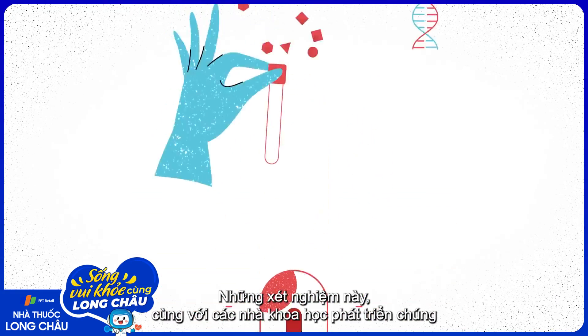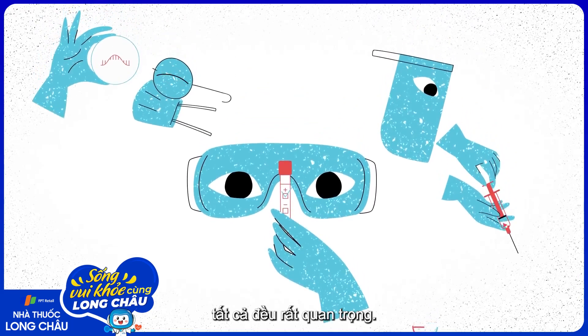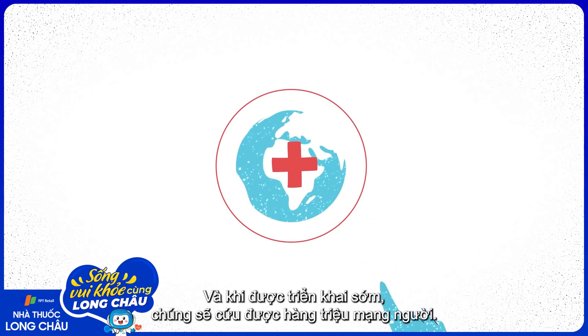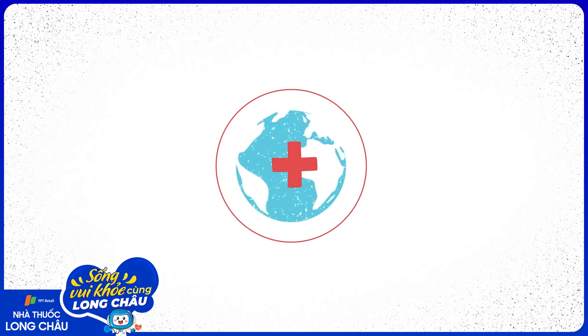These tests, along with the scientists who developed them and the health professionals who administer them, are absolutely essential. And when deployed early, they can save millions of lives. We know that our bodies produce virus-specific antibodies, but how?